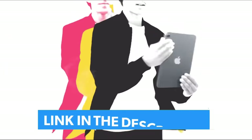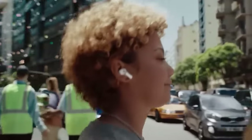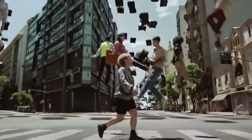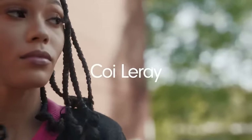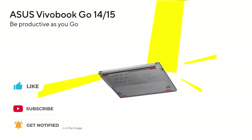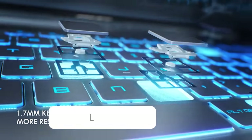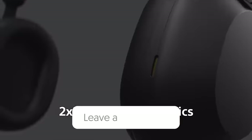Links to all the products and deals are in the description below, making it super easy for you to find and grab exactly what you need. Remember, these deals won't last forever and stocks are definitely limited, so make sure you act fast and secure your savings today. If you found this video helpful, don't forget to hit that like button and share it with your friends and family. Subscribe for more upcoming deals, reviews, and tech tips. Have an amazing shopping spree and happy holidays. Until next time, take care and happy shopping.